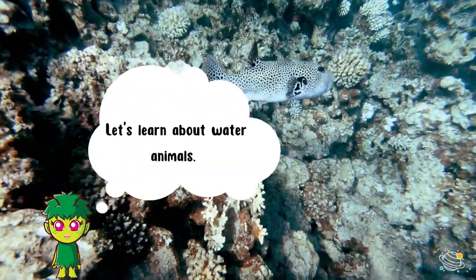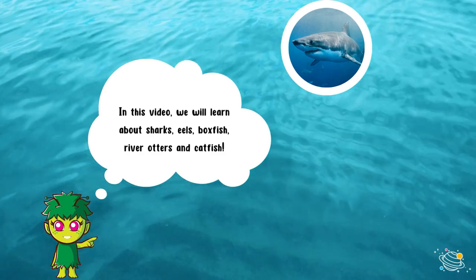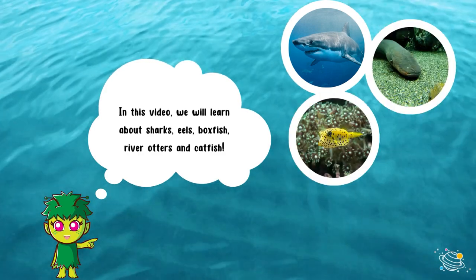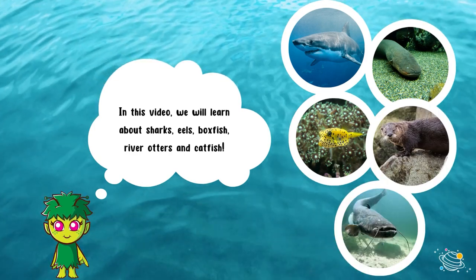Let's learn about water animals! In this video we will learn about sharks, eels, boxfish, river otters, and catfish.